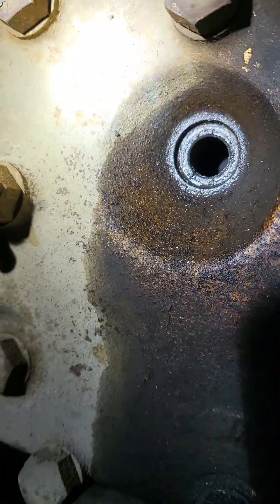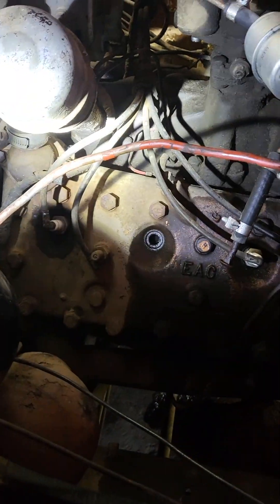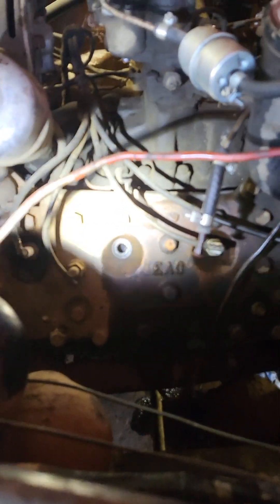There might be a second cylinder that has a sticky valve, but we're going to start with this one first and see if we can get some lubricant in it and free it up.